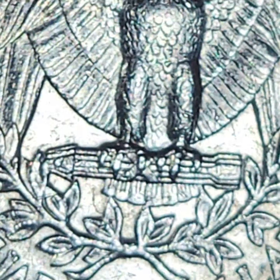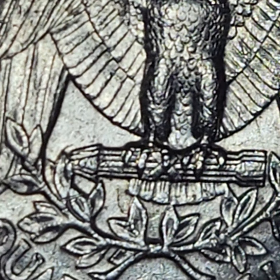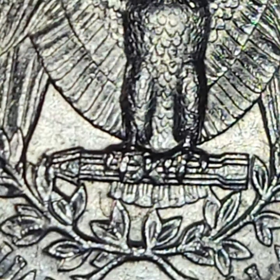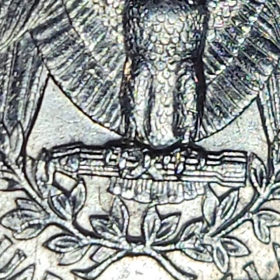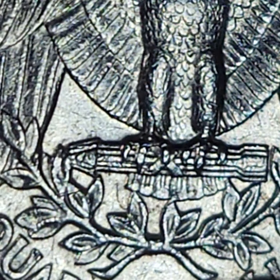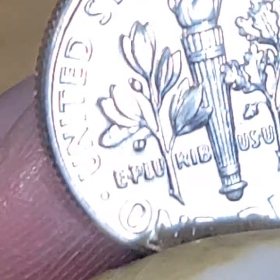I'm calling this one the extra leaf. You can see it there — that doesn't belong there. And it looks like an extra leaf. I doubt if it's a die clash. You can see it — yeah, it's interesting. Maybe it is a die clash. It looks like a die clash, but I thought the die clash was from the other side.